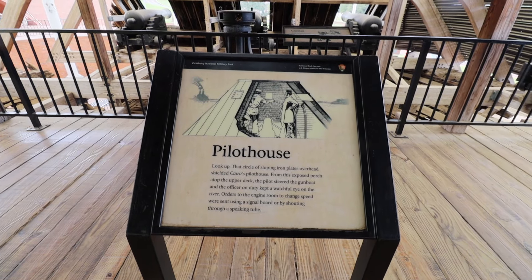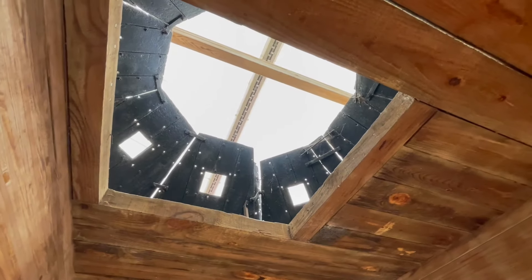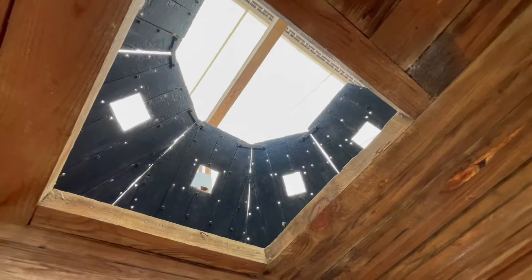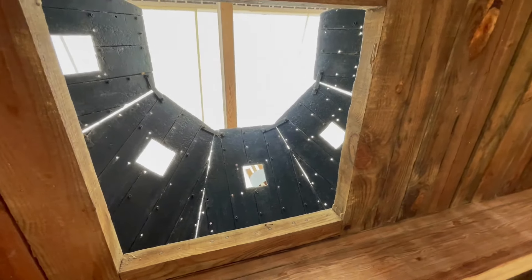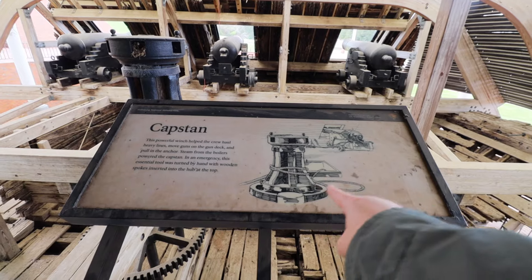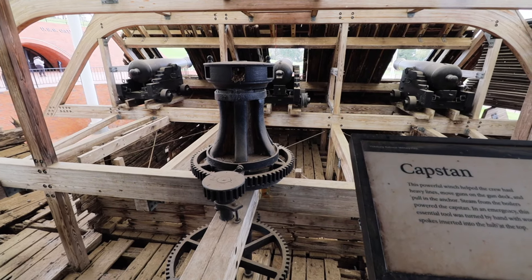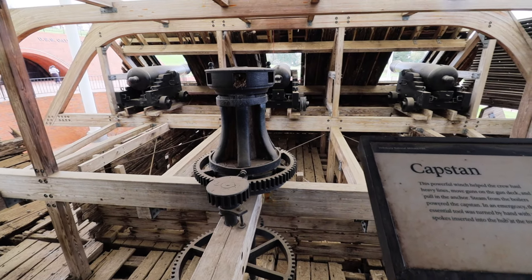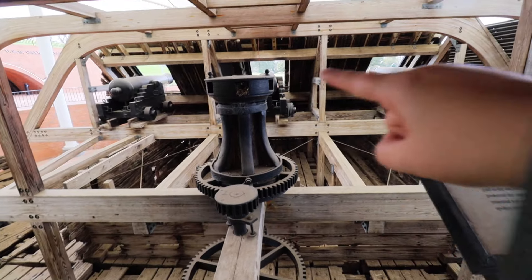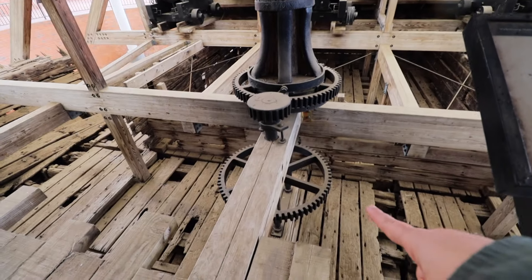It says 'look up' — the circle of sloping iron plates overhead is actually shielding the pilot house. Up in this area they would steer the gunboat, and officers would keep a watchful eye through little openings in the shadows to know if someone was approaching or if they needed to navigate around something. Just past that we find the capstan — a powerful winch that helped the crew haul up heavy lines and also move the guns on the gun deck through a series of cranks and gears.